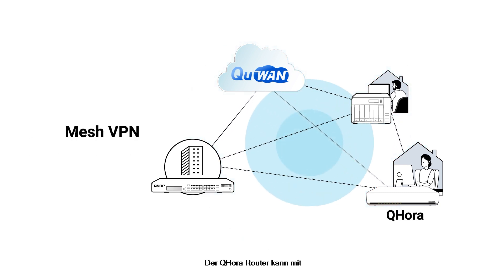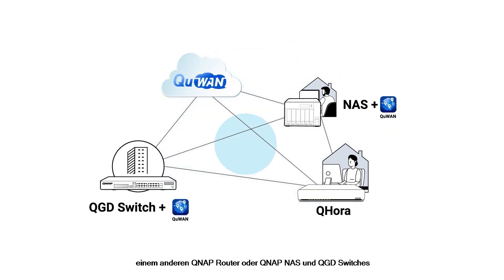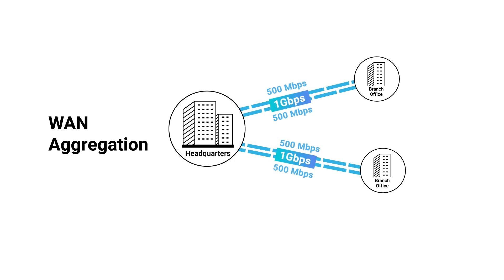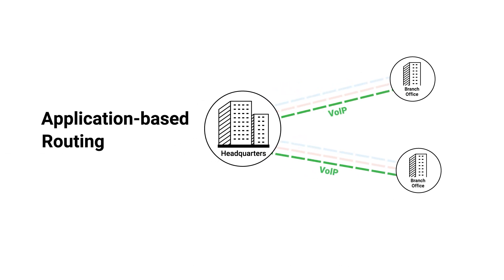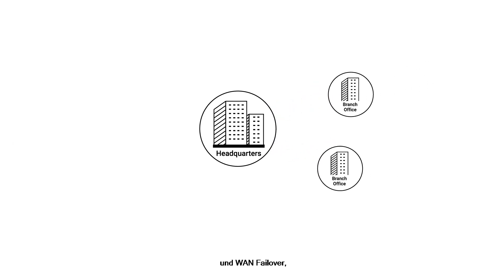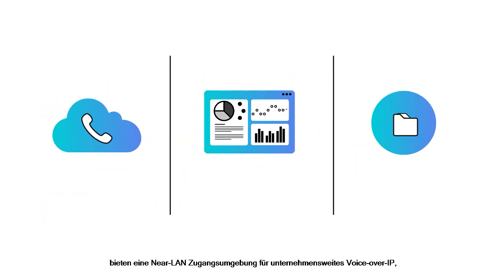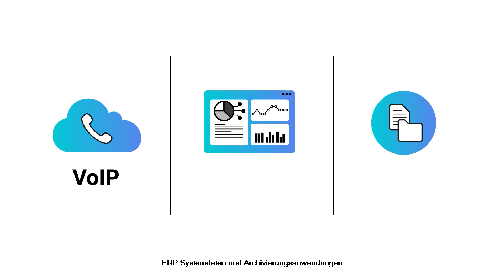The QHORA router can be connected to the mesh VPN topology with another QNAP router, or QNAP NAS and QGD switches with Q1 installed in multiple locations. Its WAN optimization technologies, including WAN aggregation, application-based routing, and WAN failover, provide a near-LAN access environment for enterprise Voice over IP, ERP system data, and filing applications.